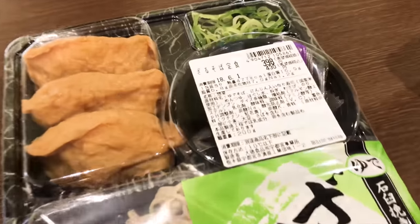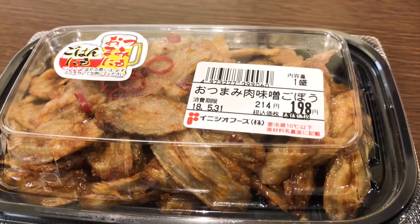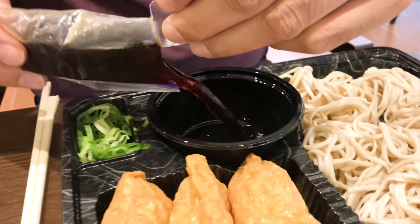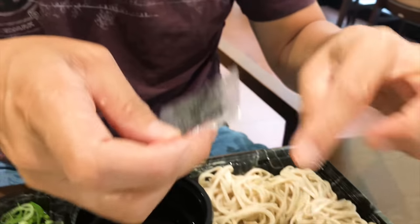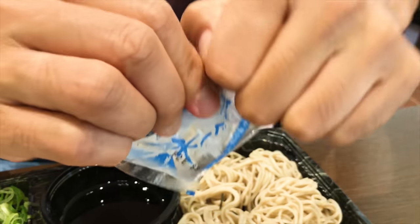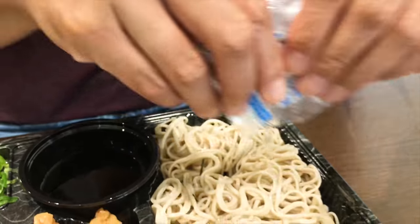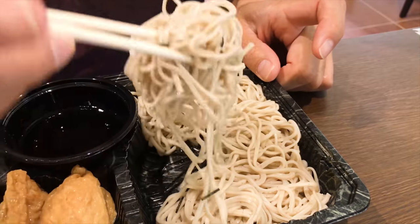This is my lunch — the Inari Zushi and Soba set for 398 yen, same price as the other one. I also got gobo, which is burdock, for the side, and green tea for my drink. First, let's pour the soup packet into the container, and we also have a packet of nori. We also have a packet of ice water, which you pour over your noodles because the noodles have been sitting in the container for a while and get stuck together — it helps loosen them up and makes them tastier and easier to eat.